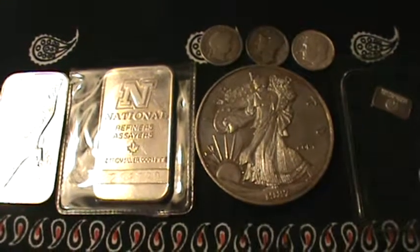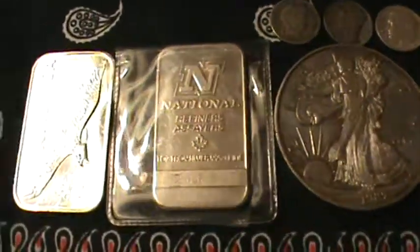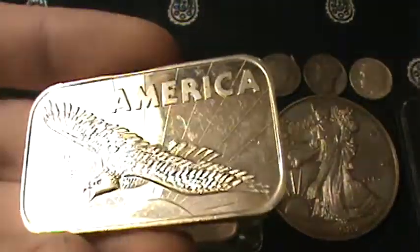Hey YouTube, another quick Silver Pickups video. I was able to scrounge a little bit of extra cash and picked up a few ounces. This first one I got out of the Dollar Over the generic bin.